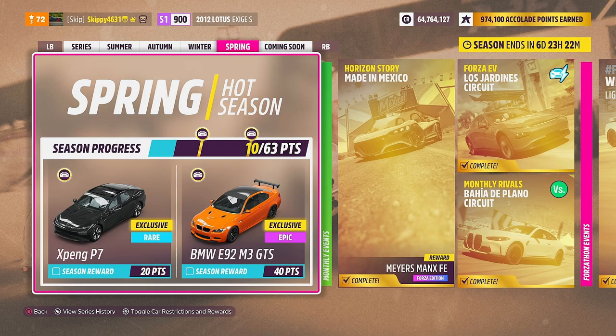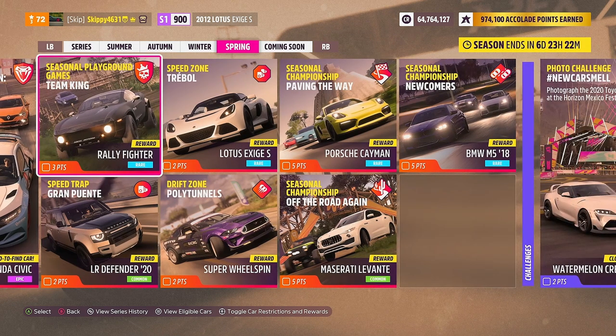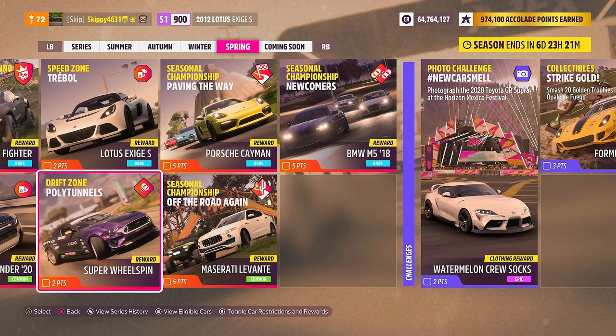Let's take a quick run through all of the rewards available for the spring season this week. There are 63 points up for grabs in total. We've got the XPANG P7 — a brand new car to the Forza franchise and Forza Horizon 5 — for 20 points, and a returning car from Forza Horizon 4 for 40 points: the BMW E92 M3 GTS. This week's online trial stock showdown has us driving the Megane RS for a reward of the Honda Civic Coupe. Seasonal playground games focuses on Team King, giving out a reward of the Rally Fighter. Three PR stunts to unlock: one Land Rover Defender 2020, one Lotus Exige S, and a Super Wheelspin.